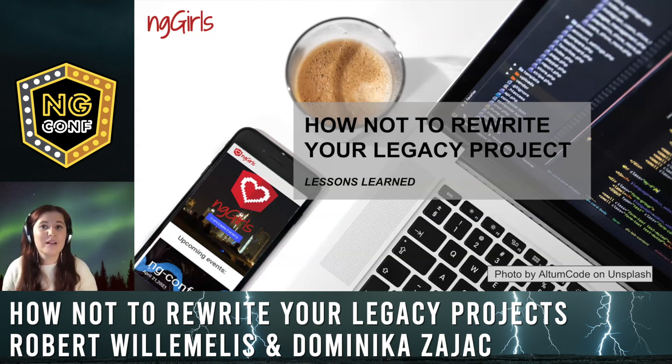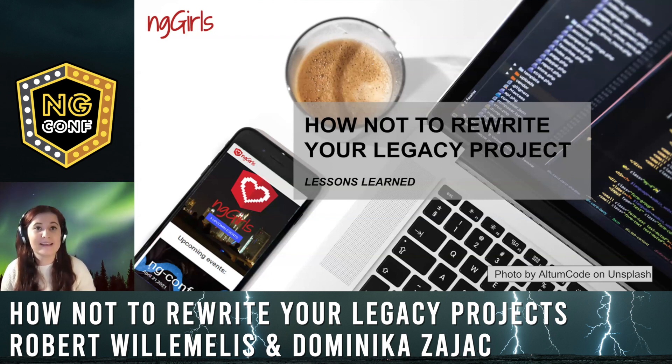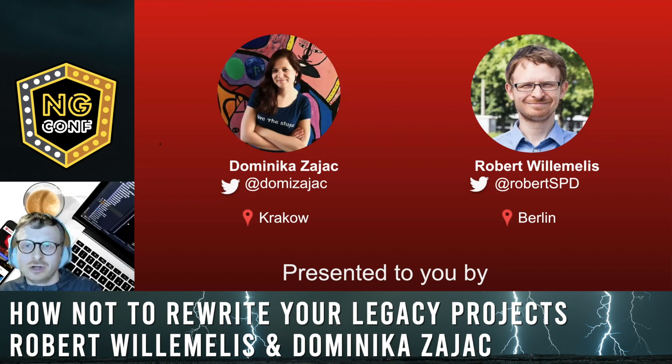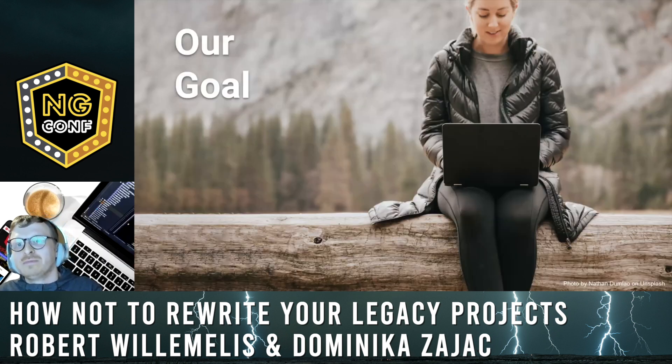Legacy code — we all know the horror behind it and we all want to get rid of this burden as soon as possible. However, sometimes things don't go as planned. In our presentation today we would like to share five lessons we learned while rewriting the ng girls legacy website. Maybe it will help you avoid our mistakes. I'm Dominika, a software engineer from Kraków, Poland. I'm Robert, a developer from Berlin, Germany.